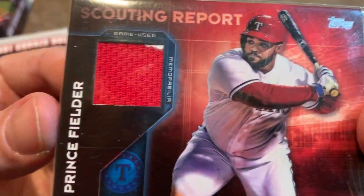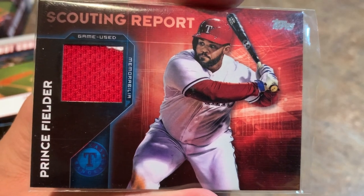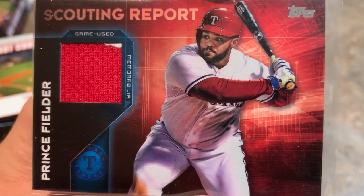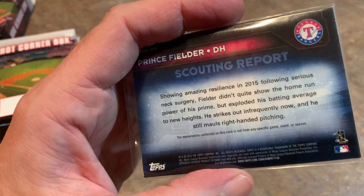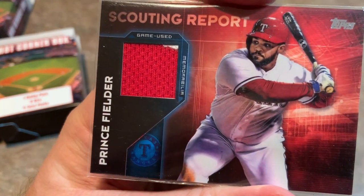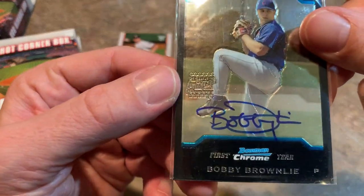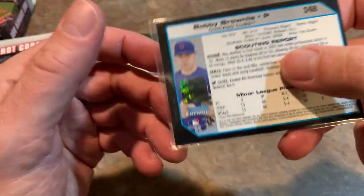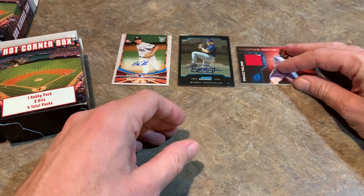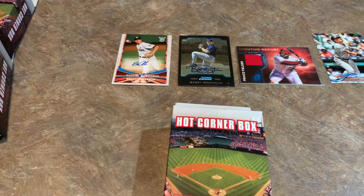Prince Fielder game-used merchandise — that is a nice hit! Prince Fielder had to retire because of some issues with his neck. His doctors told him it would be unsafe for him to continue playing, so he had to walk away from the game a few years ago. I always enjoyed watching Prince Fielder a lot, especially in batting practice — he would put on an absolute show. He played with the Brewers for a long time, also the Texas Rangers, and the Detroit Tigers. Our autograph is Bobby Brownlee — you probably don't know who he is, because I don't. 2004 card — that's like a dollar autograph. The Prince Fielder game-used jersey was better. So the best cards from box one: Gleyber Torres rookie card, Brian Anderson auto, and the Prince Fielder relic.